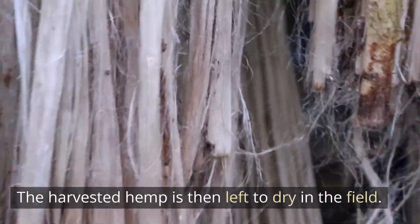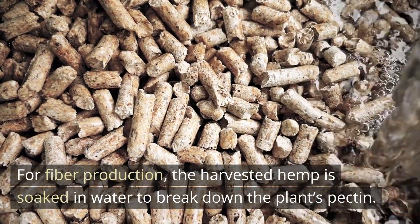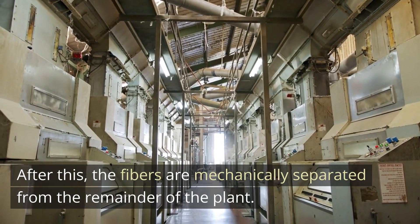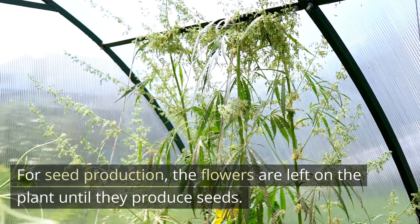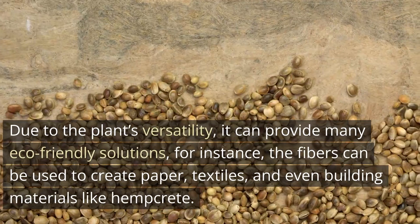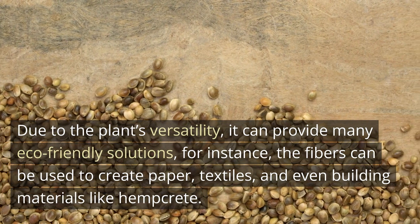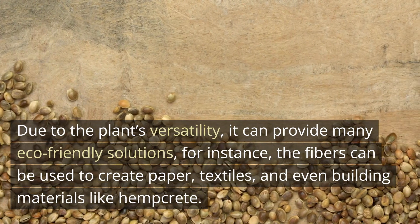The harvested hemp is then left to dry in the field. For fiber production, the harvested hemp is soaked in water to break down the plant's pectin. After this, the fibers are mechanically separated from the remainder of the plant. For seed production, the flowers are left on the plant until they produce seeds. Once these seeds are produced, they are collected and can be pressed to extract nutritious hemp oil. The hemp oil can be used in many different products, from beauty to cooking. Due to the plant's versatility, it can provide many eco-friendly solutions — for instance, the fibers can be used to create paper, textiles, and even building materials like hempcrete.